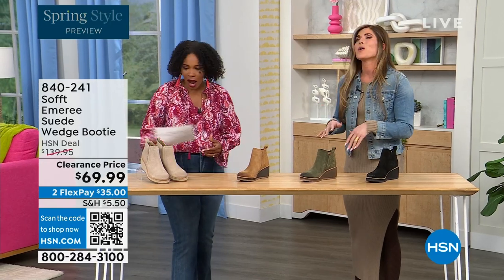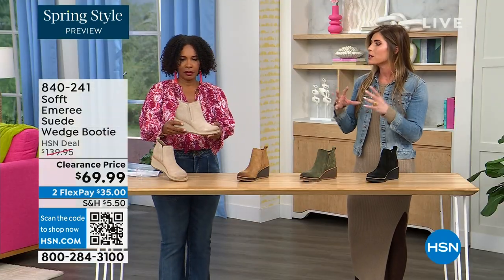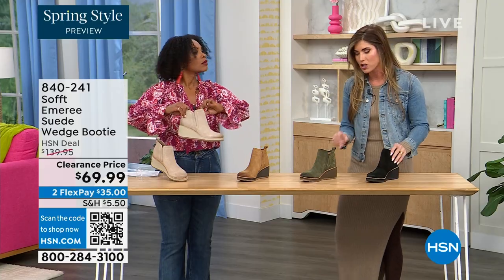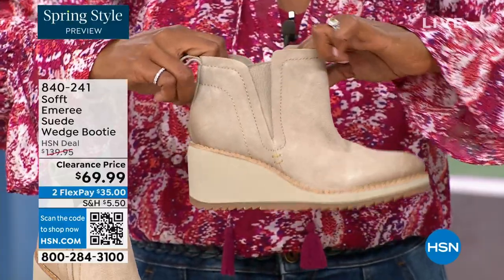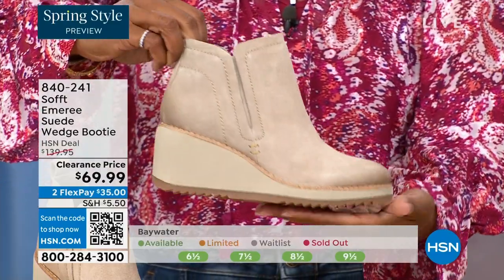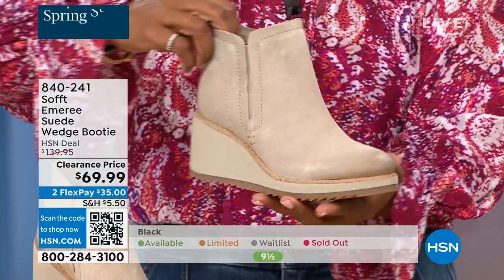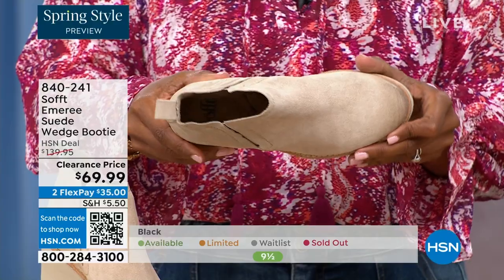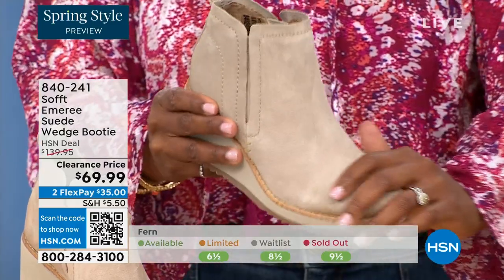So how cute are these booties? These are your classic workhorse booties — there's just enough heel height because it's a wedge so you can really be comfortable when you're walking in them, but it still gives you that pop on the calf. A lot of times walking boots tend to look like walking shoes, but these still have fashion touches while being very classic and timeless. Soft has been making shoes since 1929, so it is not our first rodeo.